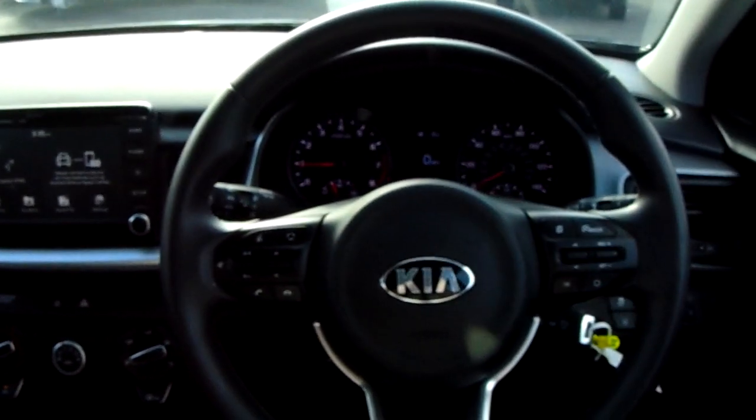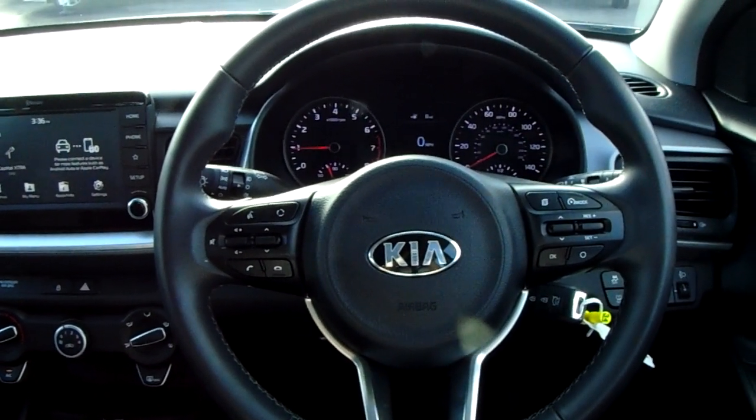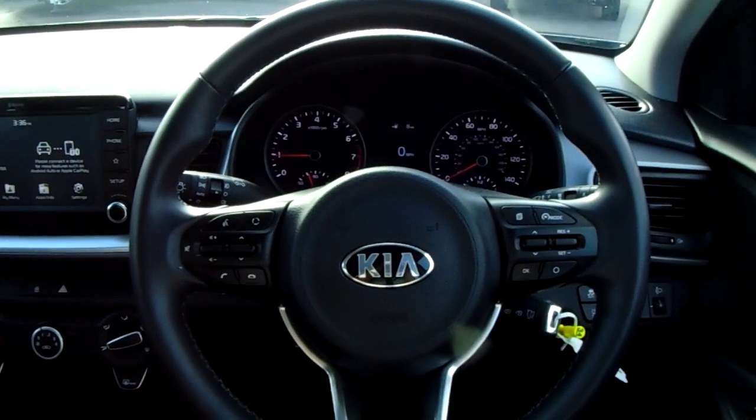If you would like any more information on this car or you would like to come and view it for yourself, just give us a visit at our showroom on Parkway Avenue in Sheffield. Thanks for watching.